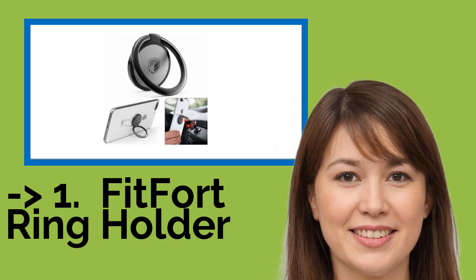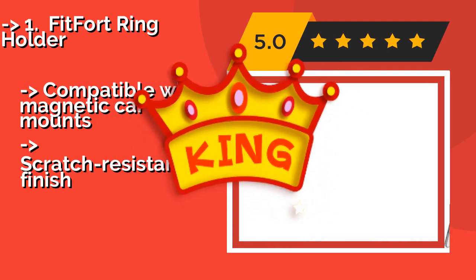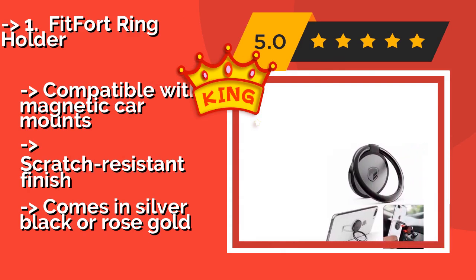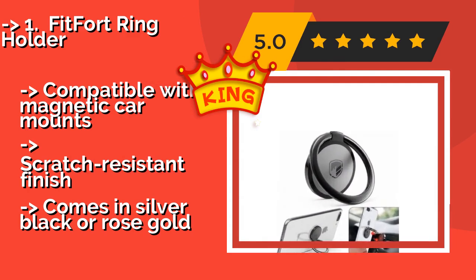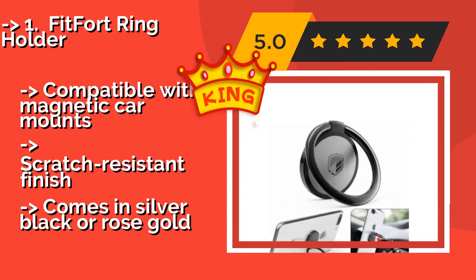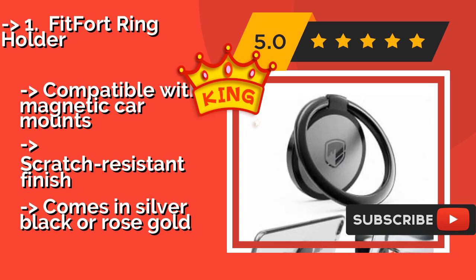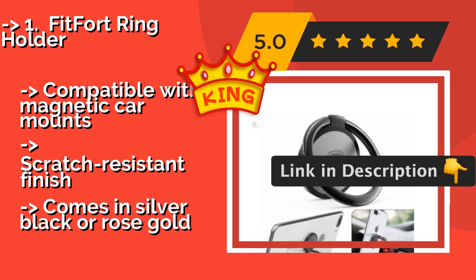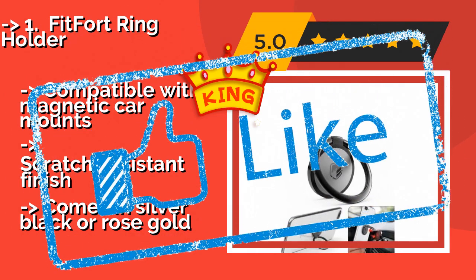The best-of-best, the top product, is the Fitfort Ring Holder, approximately $10. It is crafted from a strong zinc alloy and lies completely flat on the back of your device when not in use, giving it a streamlined look. Conveniently, it swivels 360 degrees, allowing you to hold your phone in a variety of ways. It is compatible with magnetic car mounts, has a scratch-resistant finish, and comes in silver, black, or rose gold.